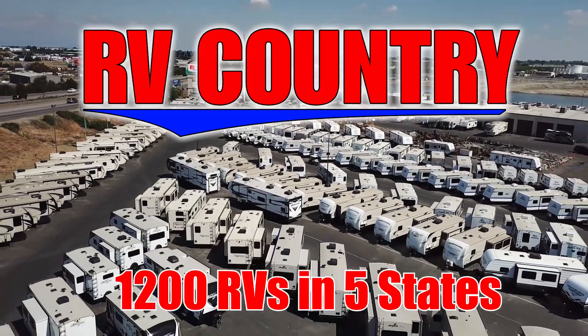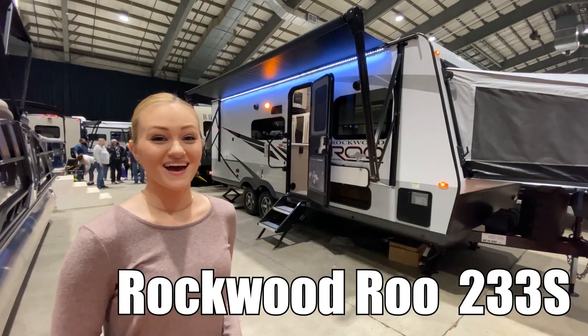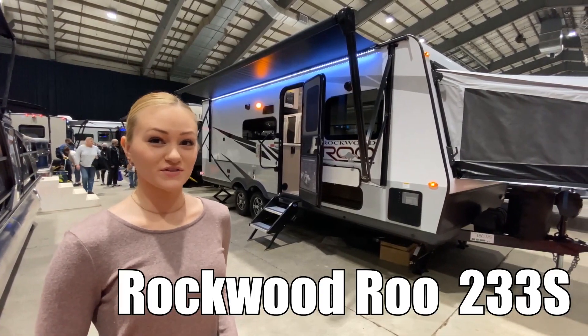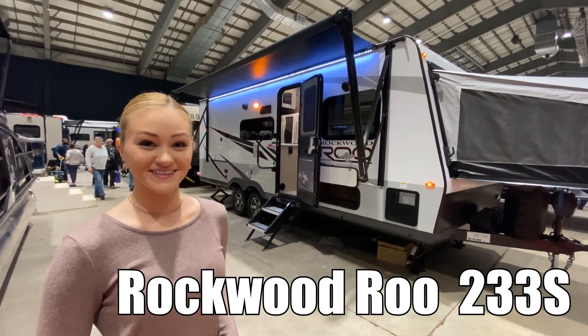Here's another great RV from RV Country. Hi, I'm Veronica, and today we're going to be looking at the Rockwood Brew 233S by Forest River. Come on.